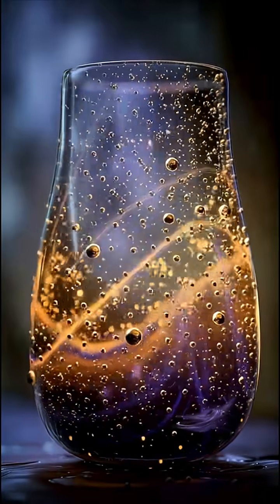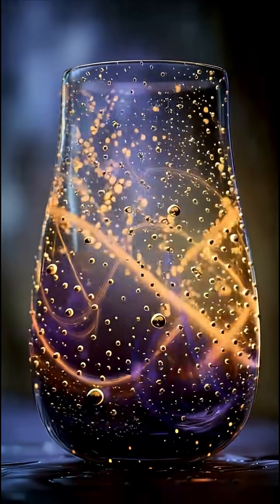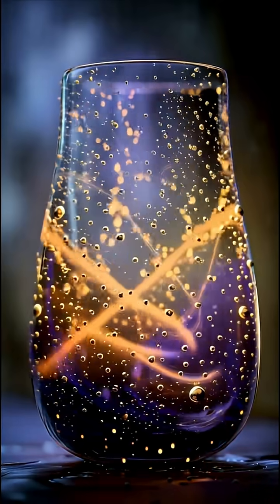Number five: the Lycurgus Cup. This 1,600-year-old Roman cup glows different colors when light hits it — green from the front, red from behind.